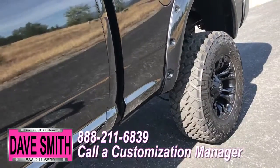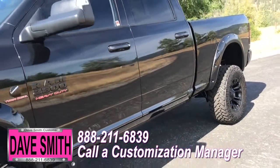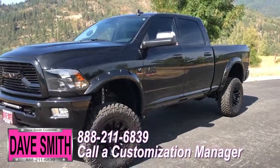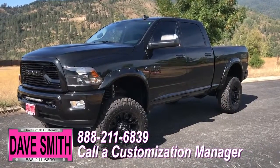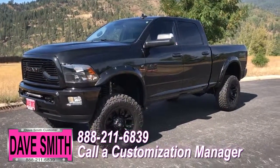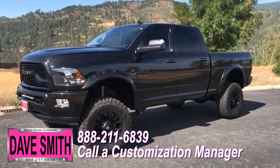You're more than welcome and encouraged to mix and match any of these customized accessories on your new truck. Or, if you like this particular look just the way it is, we can recreate it on the latest model on the market today — same trim, same color, just let us know and we'll make it happen. No one does custom like Dave Smith. Contact a customization manager today and order your new Ram.